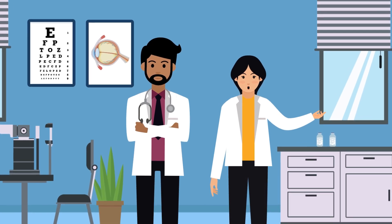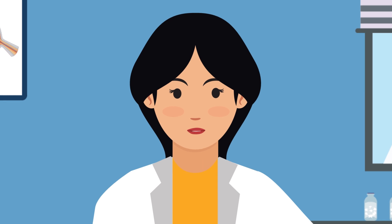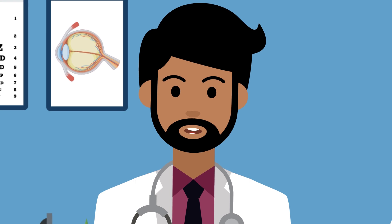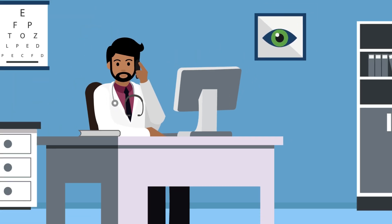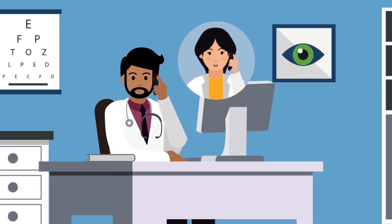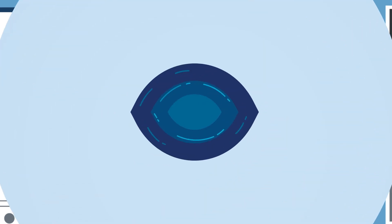While there's no cure for glaucoma, your eye care team can help stop further vision loss. Optometrists routinely diagnose and treat glaucoma, but you might be referred to an ophthalmologist if you're diagnosed at an advanced stage or your condition is progressing quickly. In some cases, your optometrist and ophthalmologist will work together, each using their unique expertise to provide you with the best possible care.